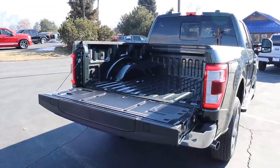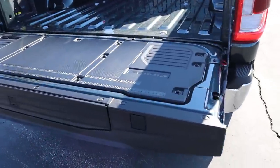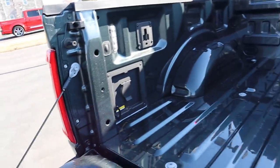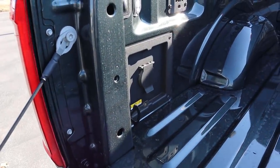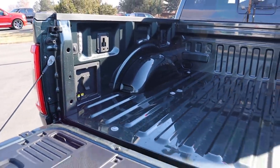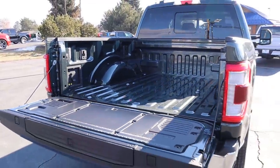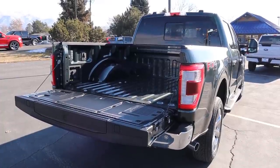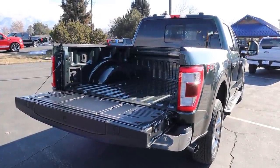Going over the bed on this particular Lariat, you still get the little measuring tables on the back of the tailgate with the plastic covering, LED lights in the rear, and a full power outlet just under that area. This one has the shorter bed for the Super Crew, which isn't too bad — the payload is about 1,658 pounds with this particular truck.